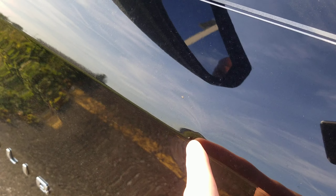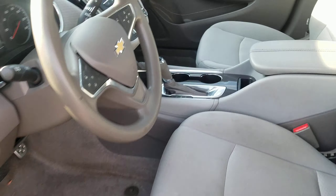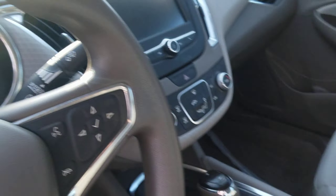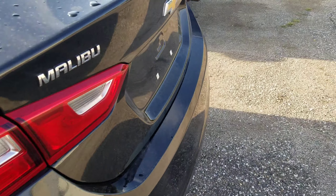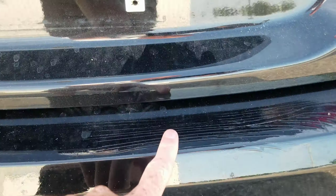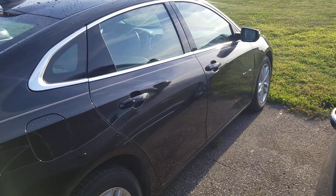It does have a little door ding right here. Shot of the interior — it hasn't been detailed yet, so it will be much cleaner after that is complete. But this is basically the way we got it. Got a little scratch here on the back bumper — hopefully you can see that. Got it kind of spider webbed up here a little bit as well. Got a little dent on the passenger front door as well, as you can see.